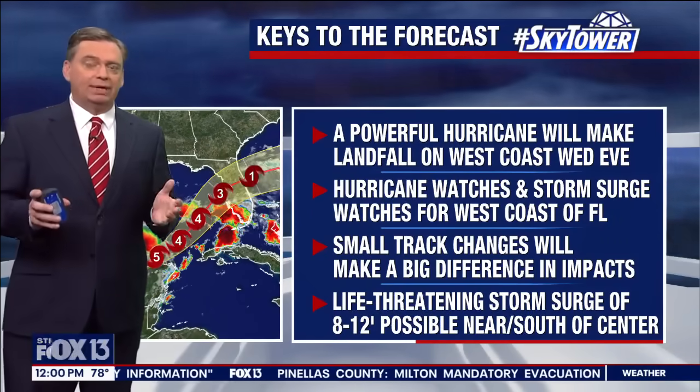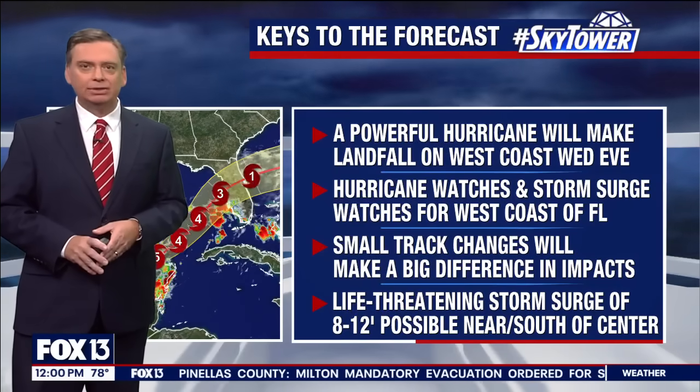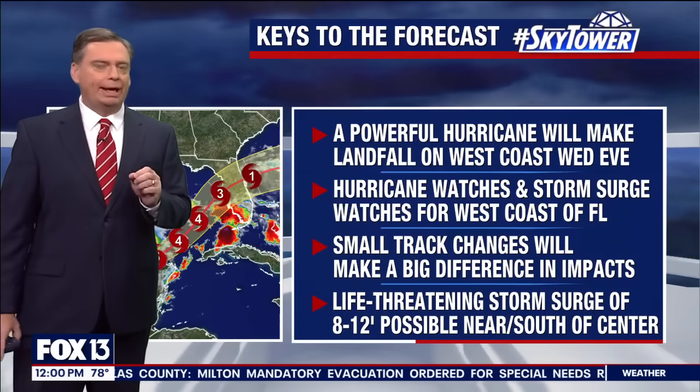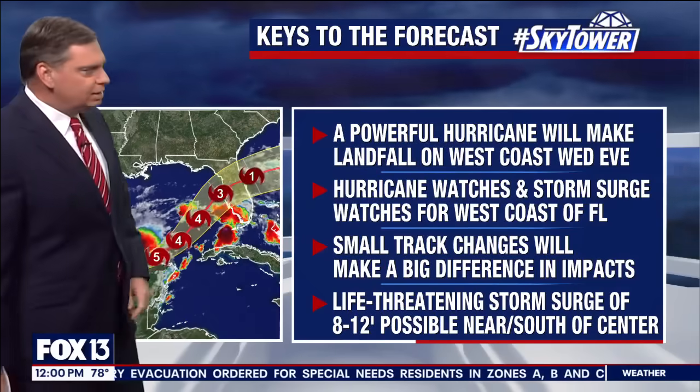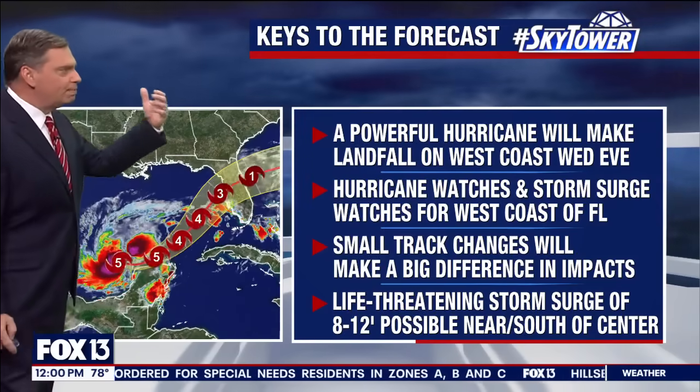This is now a Category 5. Winds have increased to 160 miles an hour. So this storm has not only rapidly intensified — we're talking about extreme intensification with this storm. It is a very powerful storm.